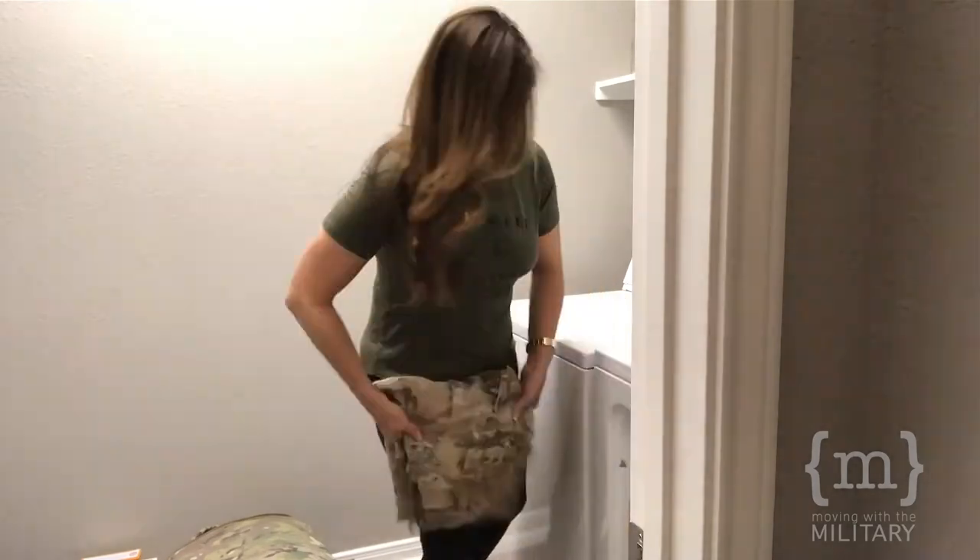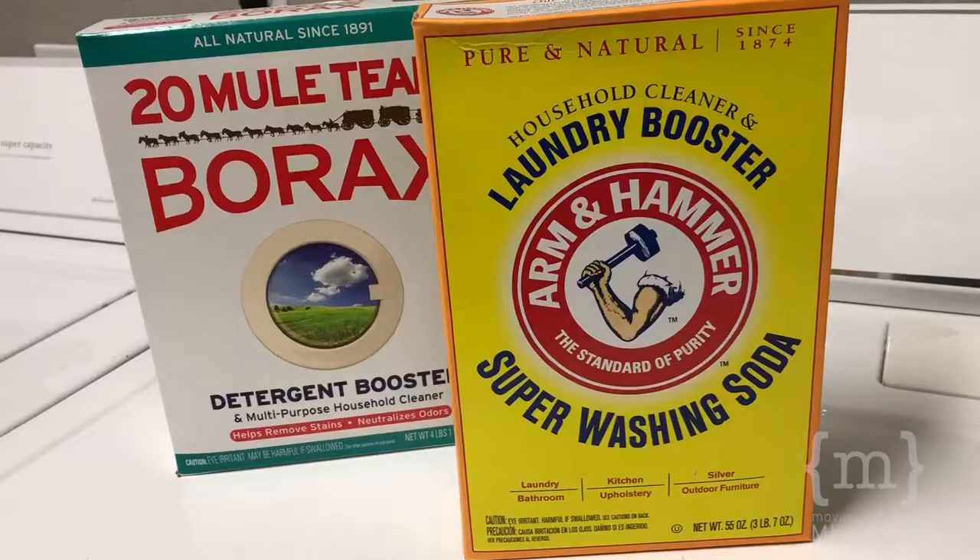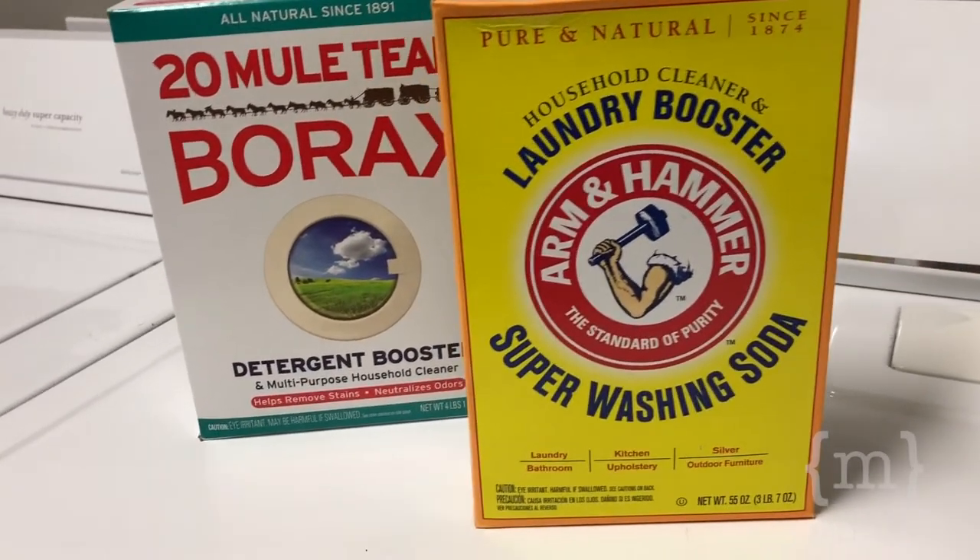You don't want to be walking around with pinkish camo. I fold or hang the uniforms right away when they come out of the dryer. For our civilian clothes and sports uniforms, I also use a little bit of borax and washing soda — I think it really gets them clean.